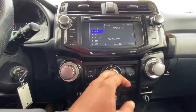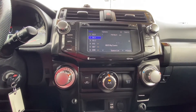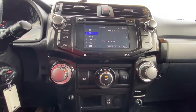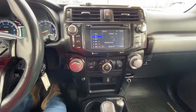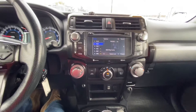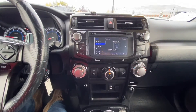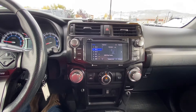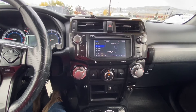Looking here, you have your knobs — temperature, fan, things of that nature. No stains or scratches — it's in really nice shape. Audio, apps, phone, track for the radio. It does have Bluetooth so you can go ahead and connect your phone to the vehicle for hands-free driving.